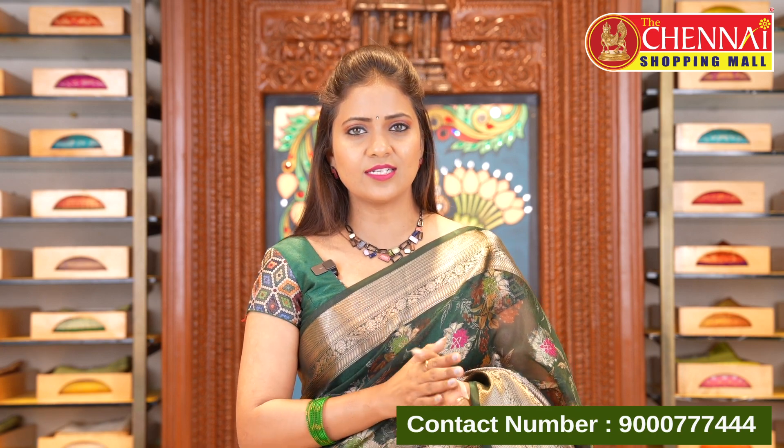Cotton silk, Kora, and soft raw silk — these are the three different fabrics shown today. All are super fancy sarees that are lightweight and very easy to maintain. If you are interested in the collection, the Chene Shopping Mall also offers a video calling facility so you can take a video call before shopping.